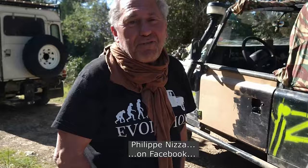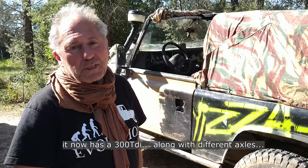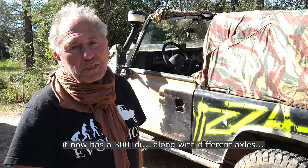You are? Philippe — Philippe Nietzsche on Facebook. Yeah, it's a 90. It's a 90, yes. Turbo diesel. And motorized — 300 TDI, with the axles, the box, etc. That's cool.